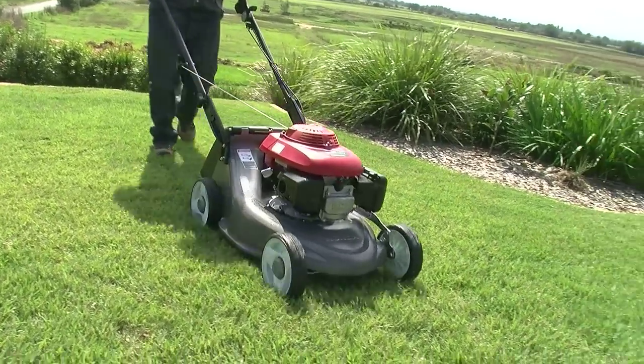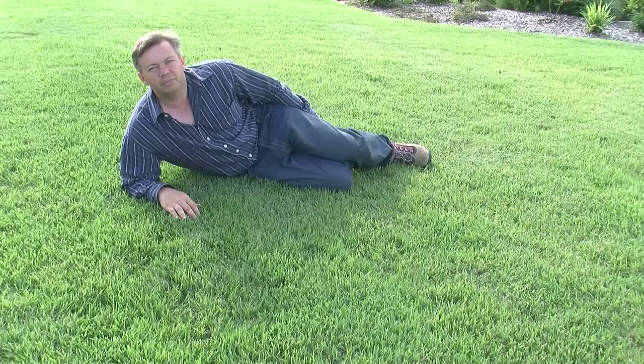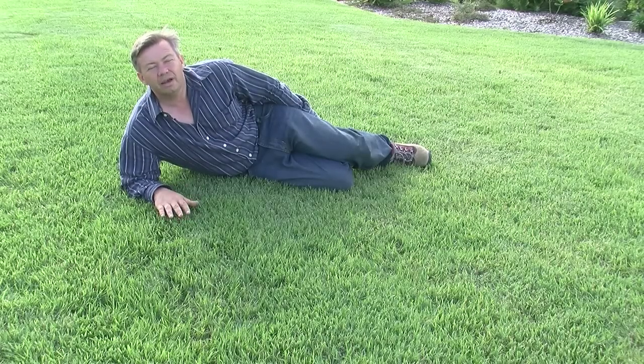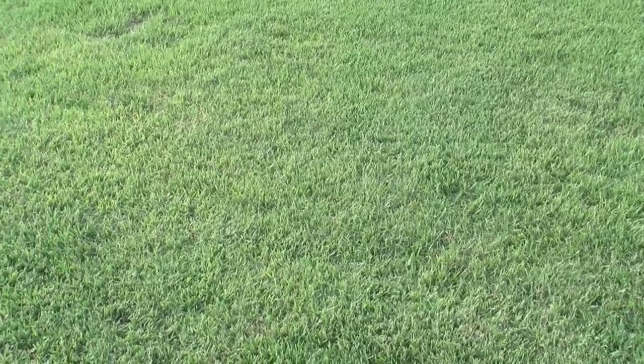Nara has moderate shade tolerance, coping with up to 40% shade. The real appeal of Nara is in its beauty. When people first see it they cannot believe it's a native lawn and they actually prefer it over other turf types, probably because it has a nice fine texture and is such a pretty green colour.